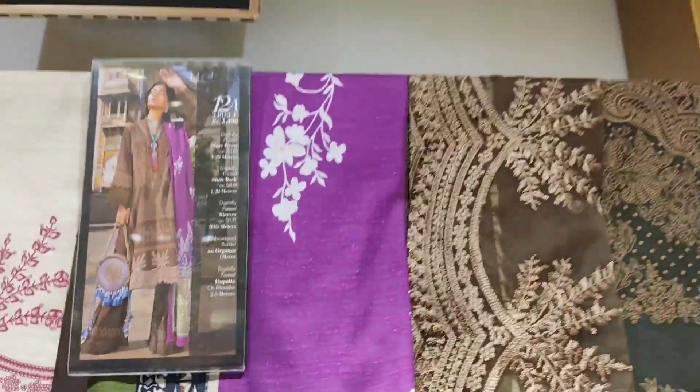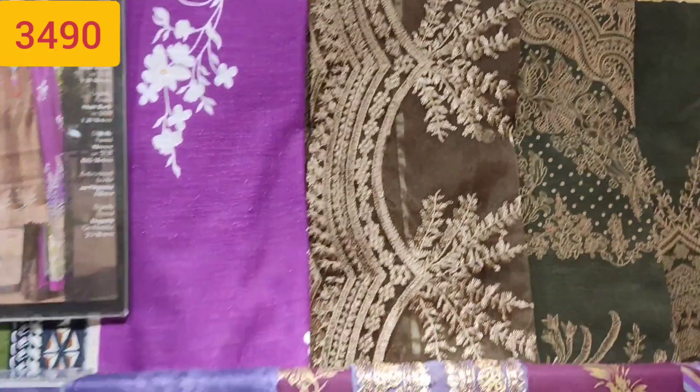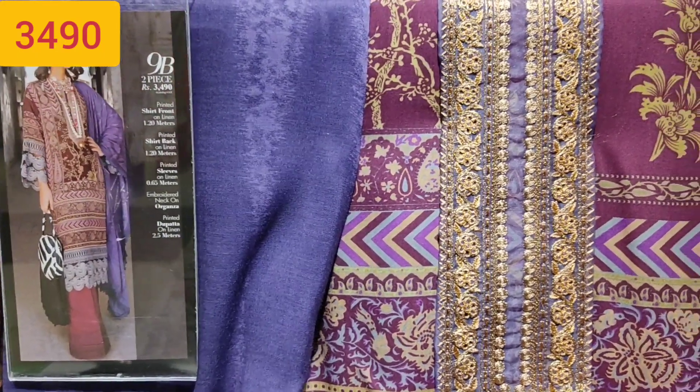And this is the next one. I have shown you the first color, and this one is the second color.